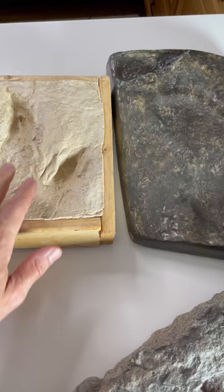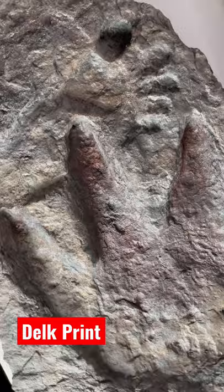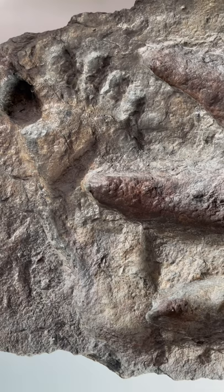Well, introducing the Delk print. That is an Acrocanthosaurus footprint, and not just next to it, but cozied up right next to it is a human footprint in the same strata. Cretaceous limestone found in the Paluxy River in Glen Rose, Texas, in one of the tributaries. What does this say about geology's timeline? What does this say about evolution?